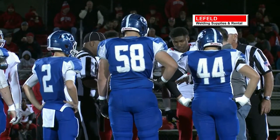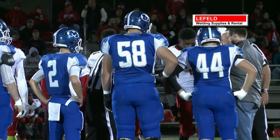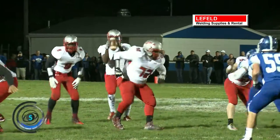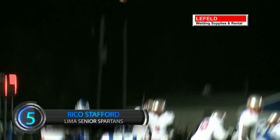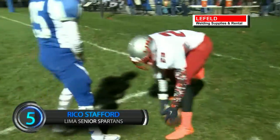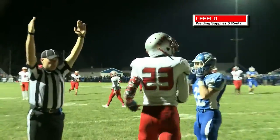As promised last week, playoff football leads off this week's countdown. It's the Lima Senior Spartans at number five. You might not want to blink for this play — Darius Gordon throws to Rico Stafford for the touchdown. Spartans win this one in overtime for their first playoff victory since 1996. That was a good year, if I say so myself.